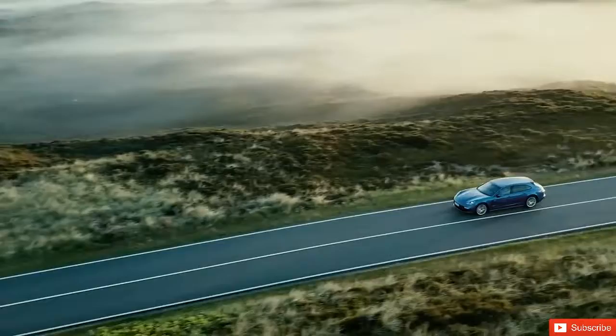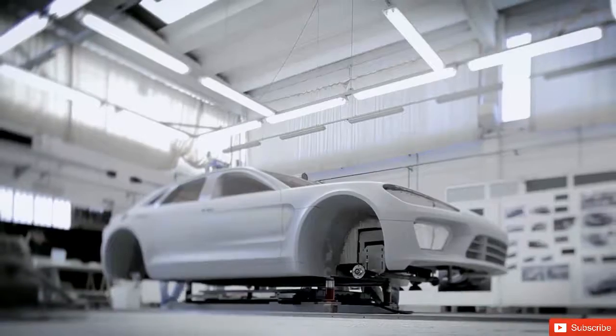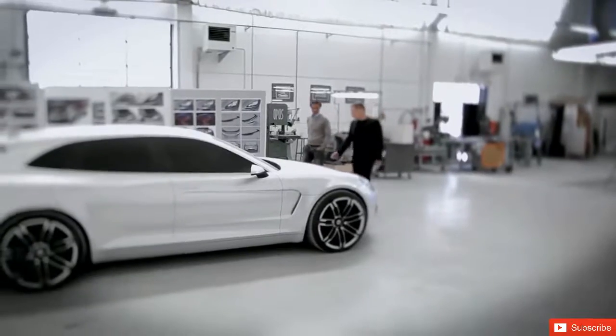Looking at so many different derivatives, one idea that stood out particularly for me was that of the Sport Turismo. For one thing, we were very excited about the look of the car, its proportions.